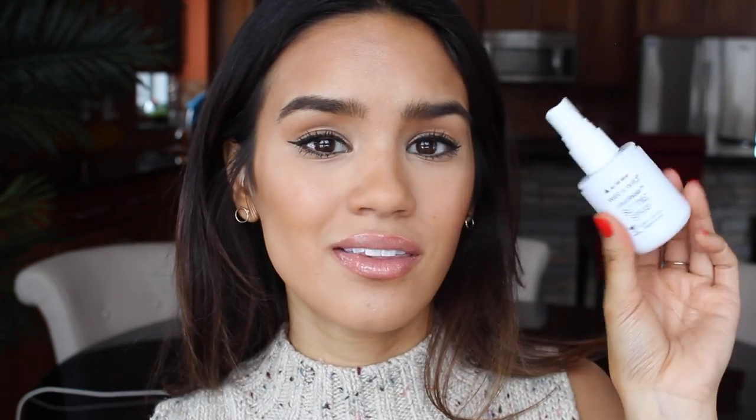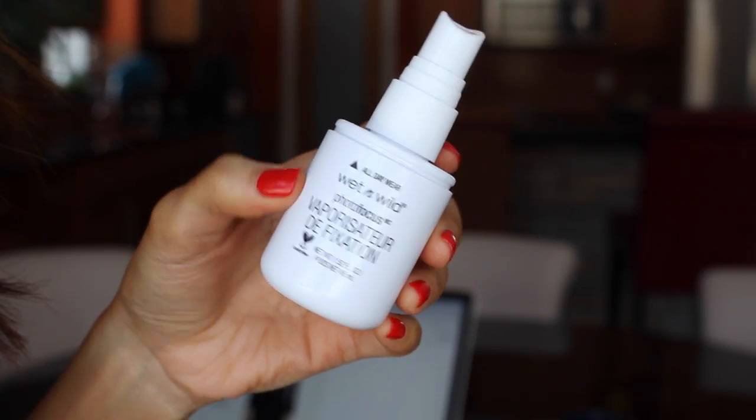And lately I've really been liking the Wet n Wild Photofocus spray, so I typically just set my face with two sprays of this. Just kind of move my face around in the mist — rather than spray it directly on your face, I think it's better to spray it away, mist it, and then move your face in the mist. That way your face doesn't get completely drenched with it.